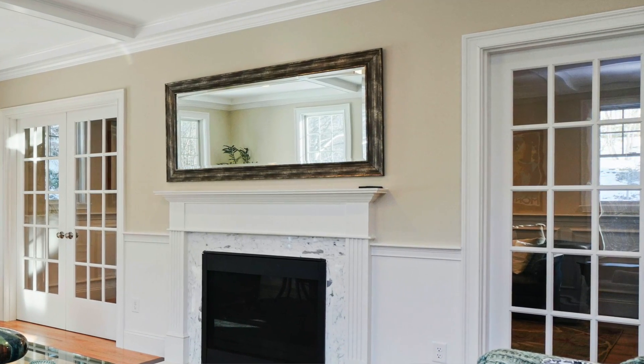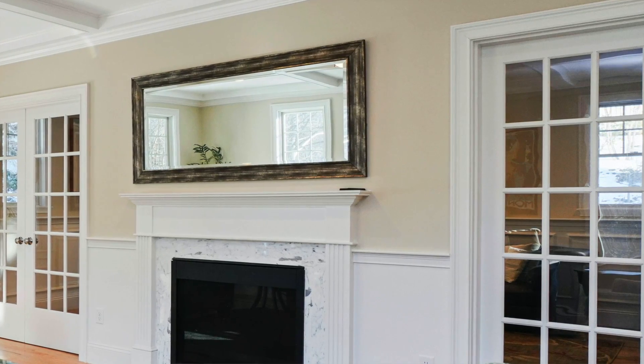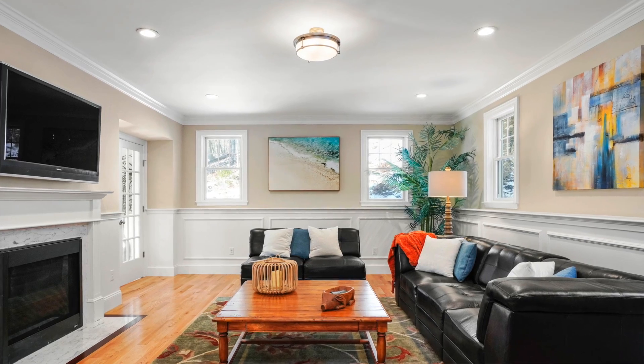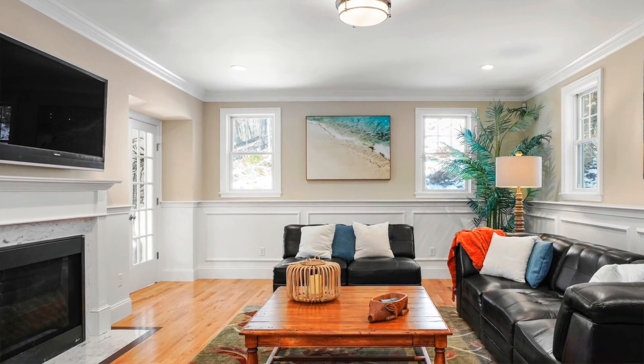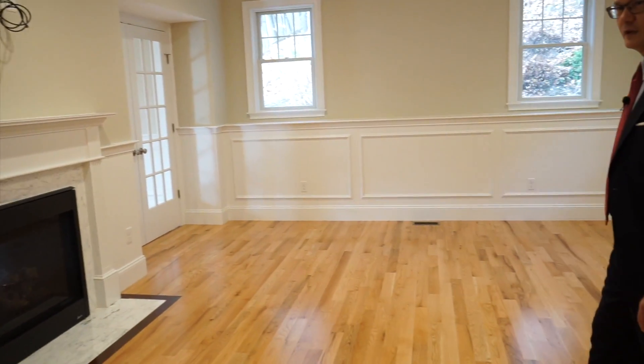It goes all the way through to the other side, and on the other side we've got a really spacious family room. Come on out and check it out. One of the really nice features about this home is that there's so many details — if you look at all the crown molding up top and all the woodwork along the walls, it's absolutely beautiful.